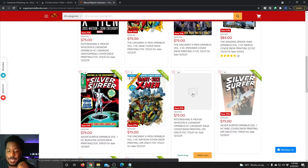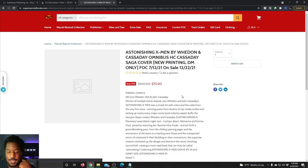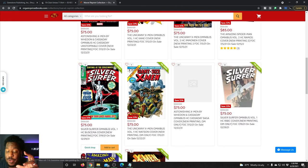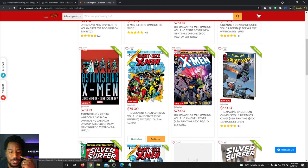That Astonishing X-Men by Joss Whedon and John Cassidy — I remember when I bought that, I got it on in-stock trays and I didn't know if I was going to be able to get it because it sold out in like four minutes.